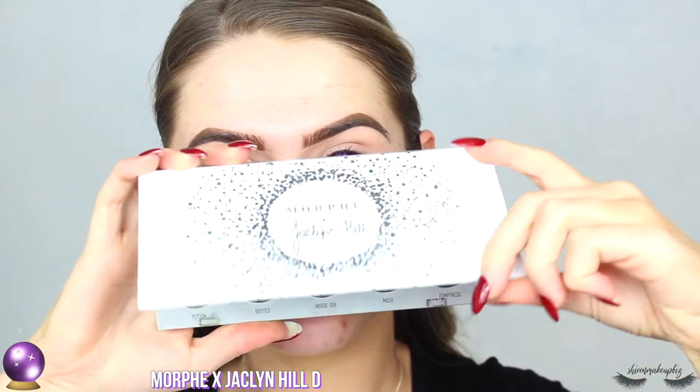So I know Halloween has already been and gone, but one more look for 2019 — why not! I just quickly popped in some lenses; they almost have like a witchy kind of effect if you look really closely. I'm starting off with the Morphe Jaclyn Hill palette, taking a cool-toned brown and just running it back and forth through the crease.